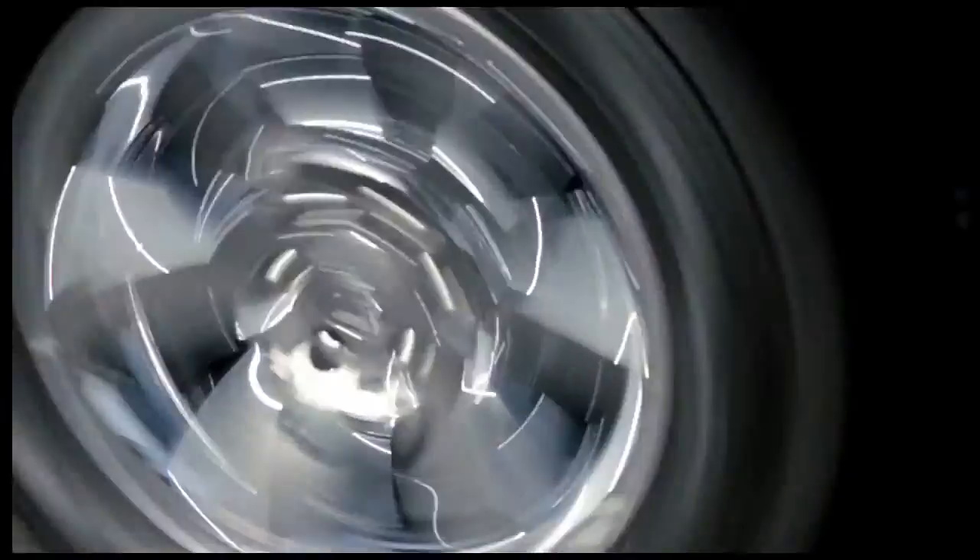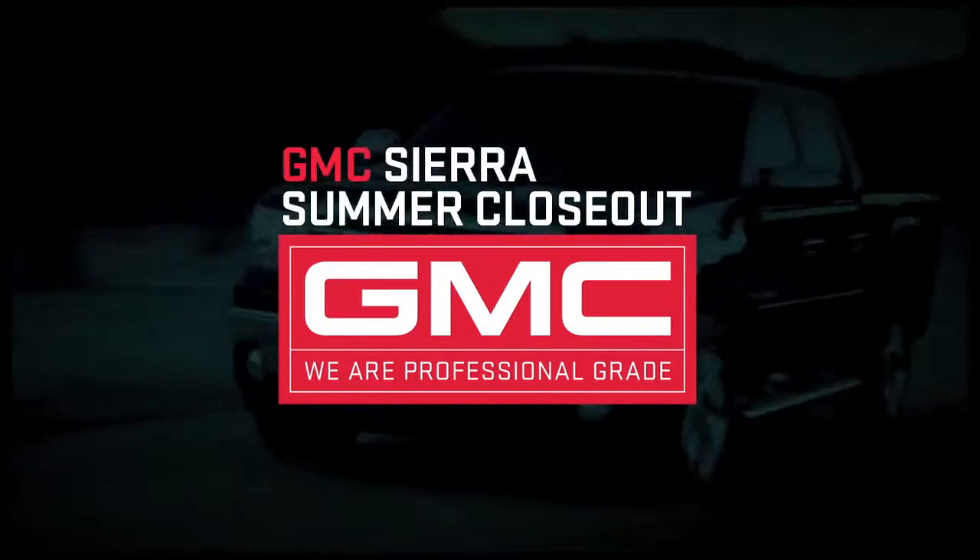The only thing there won't be more of are 2013 GMC Sierras. Once they're gone, they're gone.